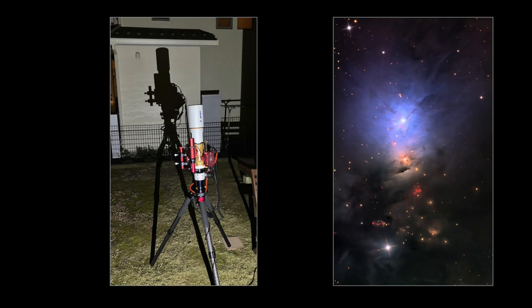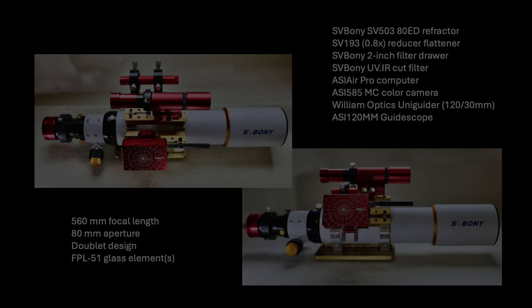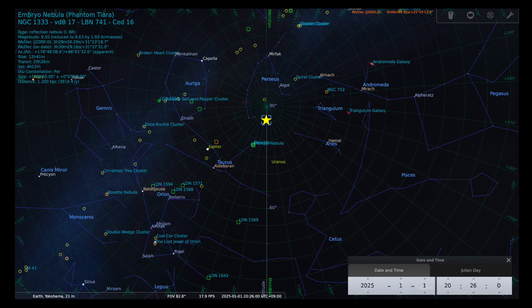Here is the actual scope that I used, mounted on my ZWO AM5 mount. I collected seven and a half hours of data over two nights, on New Year's Eve and January 2nd, in my backyard in Japan. The Embryo Nebula transverses the meridian very near to the zenith from my location at latitude 35 degrees north, and on these nights there was no moon to contend with during the imaging.